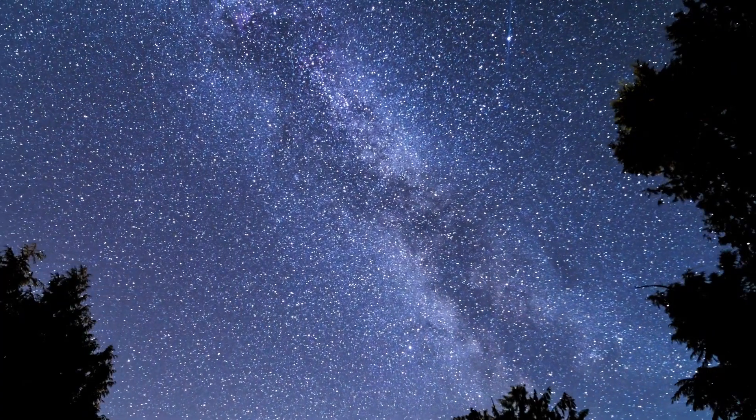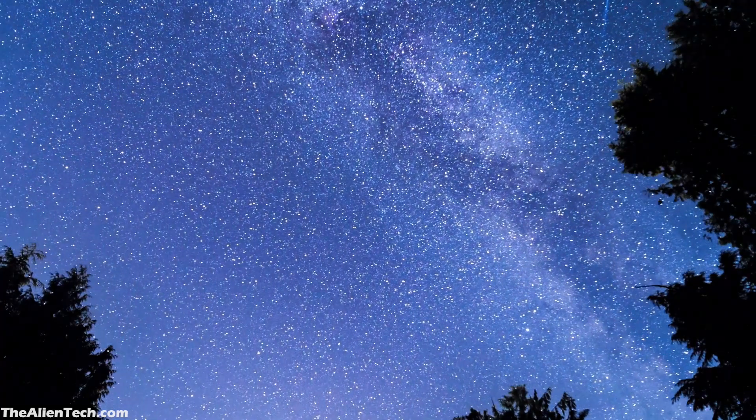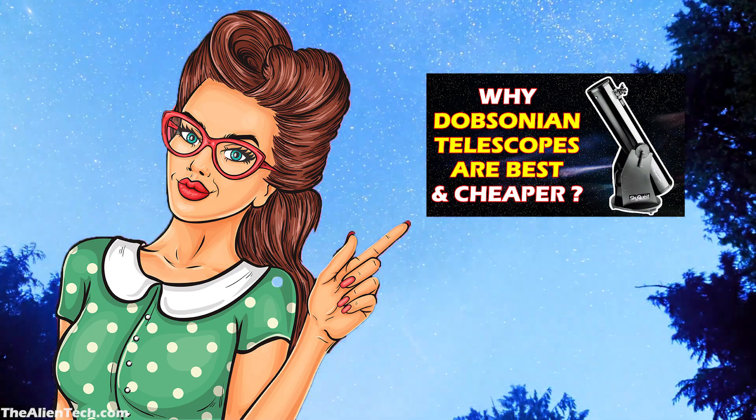If you are a subscriber of our channel, then you already know Dobsonian telescopes are best for beginners. We've made a video about why Dobsonian telescopes are best. You can watch that video here.